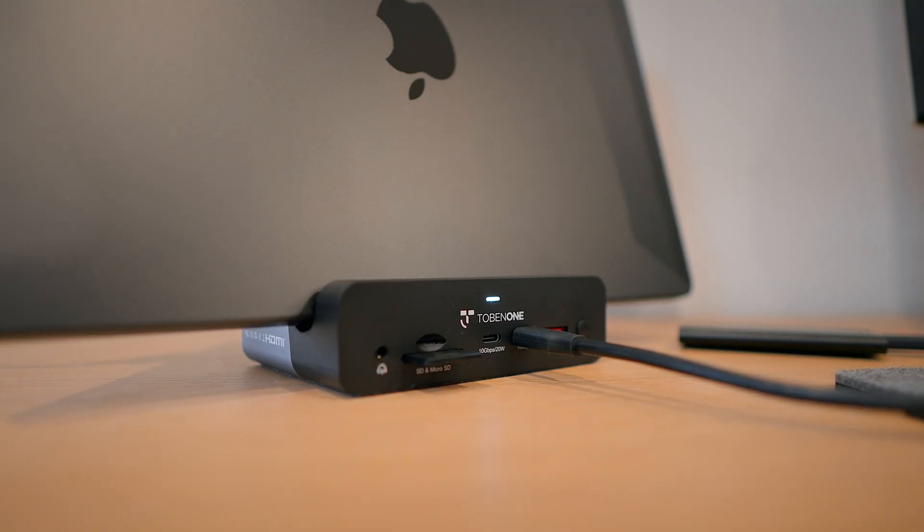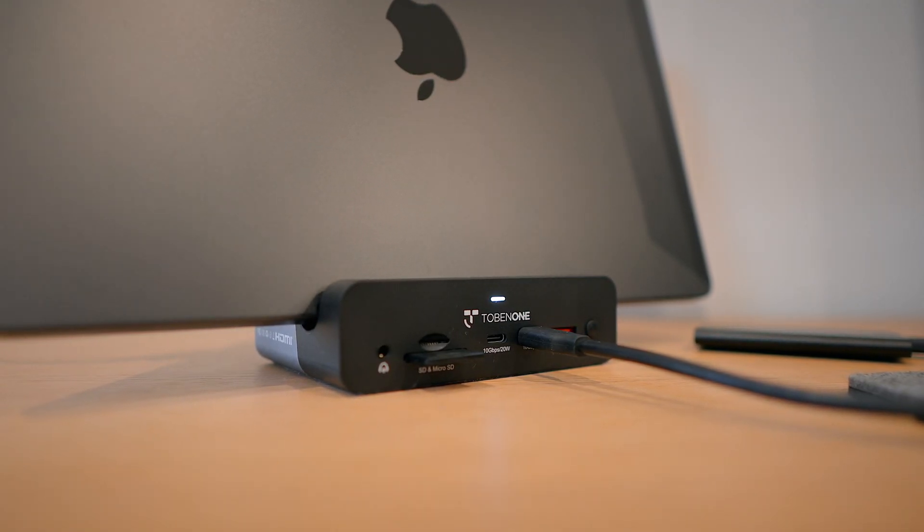Just with the front of this dock, aside from Thunderbolt speeds, you're already getting some of the fastest ports available. Will it be great to have Thunderbolt? Sure. But at $185 at the time I'm recording this video, that's a trade-off I can live with.